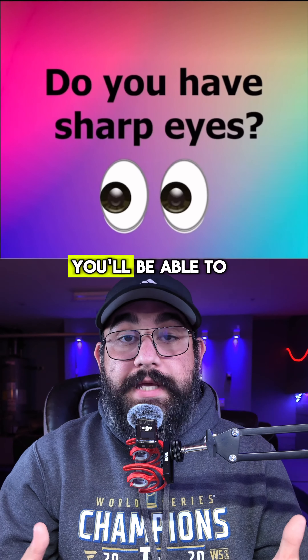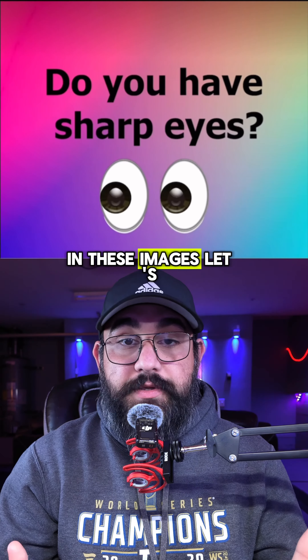Do you have sharp eyes? If you do, you'll be able to spot out the specific letters in these images. Let's go.